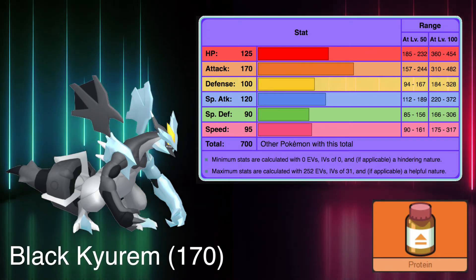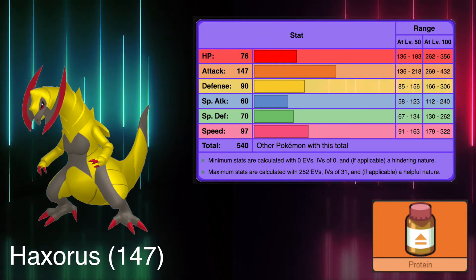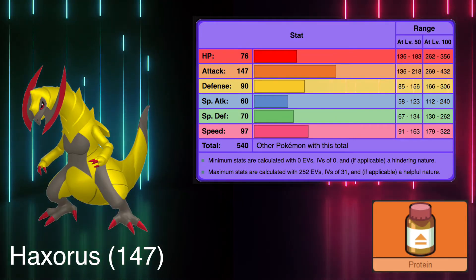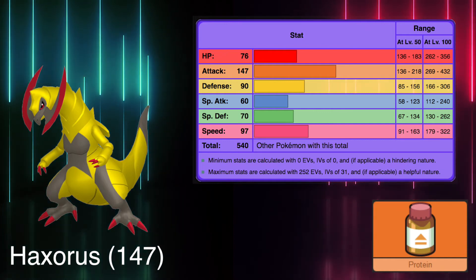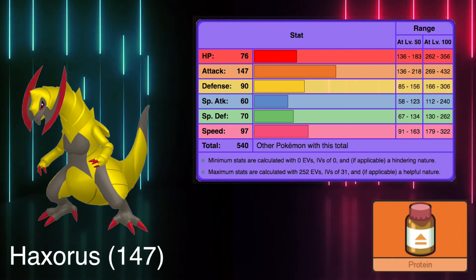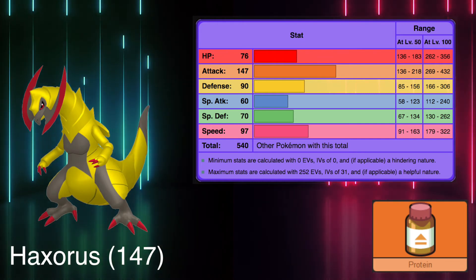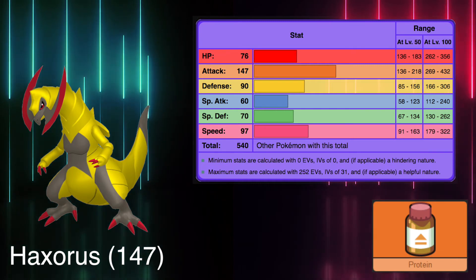Moving to non-legendaries, with 147 is Axurus that takes the spot as strongest pokemon. Its high attack stat paired with its respectable speed make it a great threat to any adversary. And guess what, Axurus even has the Mold Breaker ability which does the same thing as Kyurem's one. They are two great dragon pokemon that use their attack to crush their opponents.